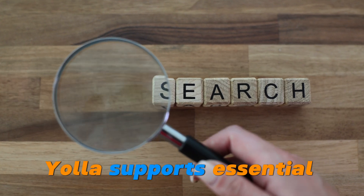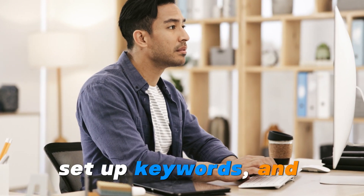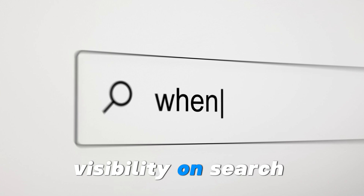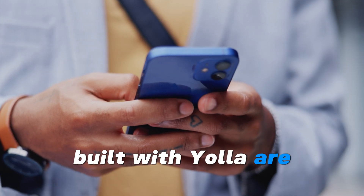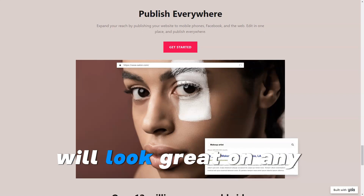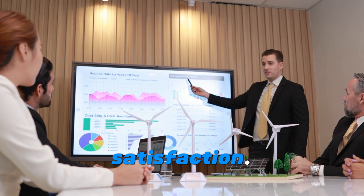Yola supports essential SEO features, allowing you to configure metadata, set up keywords, and enhance your site's visibility on search engines. Additionally, all websites built with Yola are mobile-optimized, ensuring that your site will look great on any device, helping to increase user engagement and satisfaction.